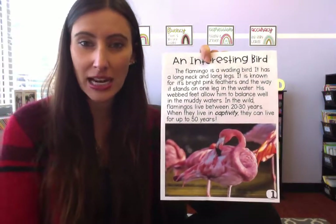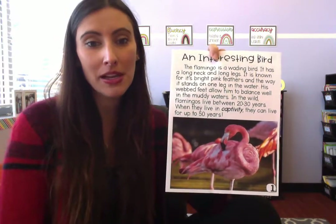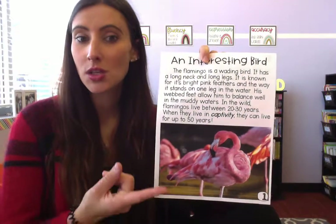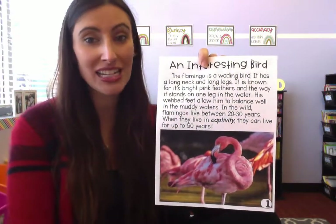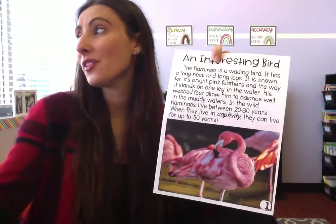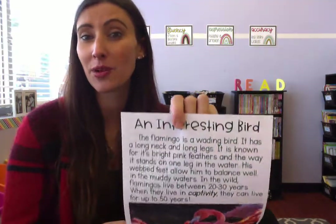Why do you think they live longer in captivity than out in the wild? Because people are taking care of them. Just like if you have a cat or dog at home, you always have to feed it — just like mom and dad have to feed you. Flamingos in captivity are always getting fed. Do you think they're also protected from predators and other animals? Those two factors allow them to live a much longer life. Outside in the wild, if they can't find food they don't eat, and if an animal attacks them there's nobody there to protect them.